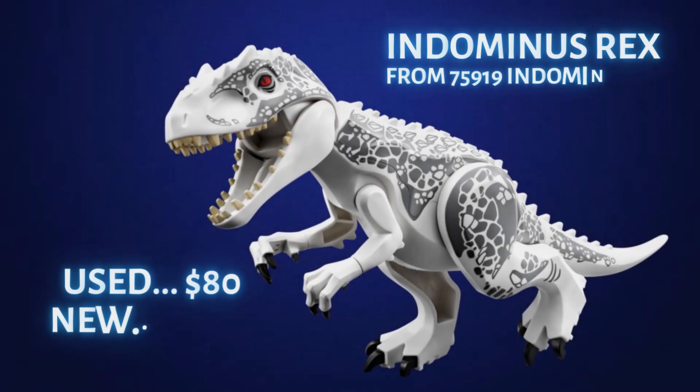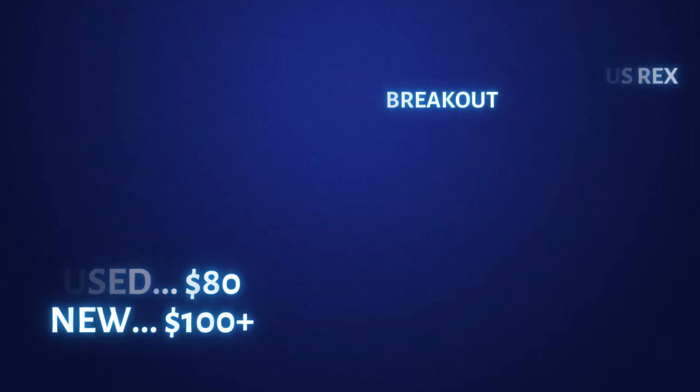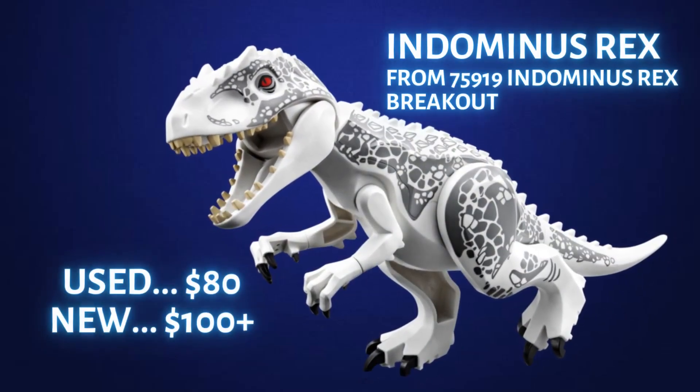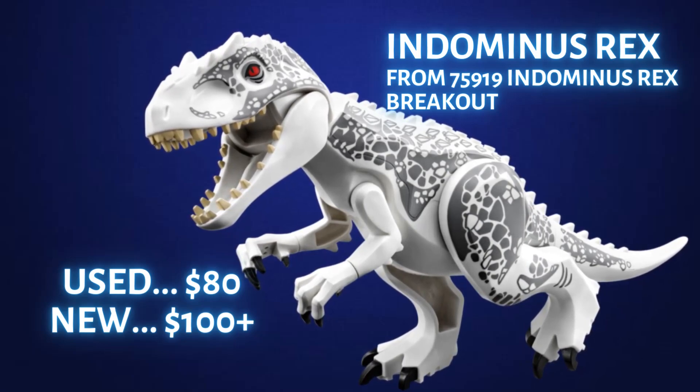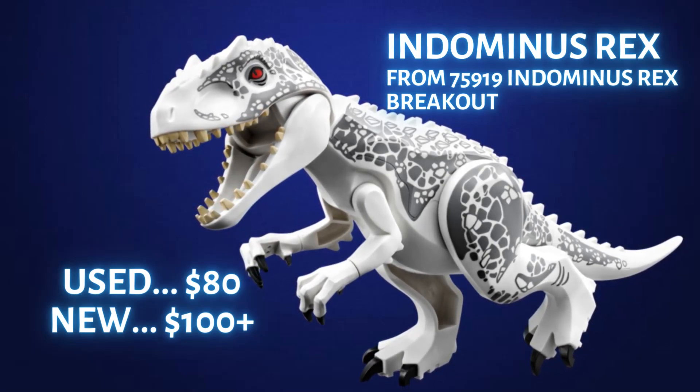So if you ever find this figure, whether it be on Facebook Marketplace, a garage sale, or flea market, it can bring you some nice money. Make sure it has the LEGO logo on the studs and on the belly of the figure, because there are several fakes of this Indominus Rex.